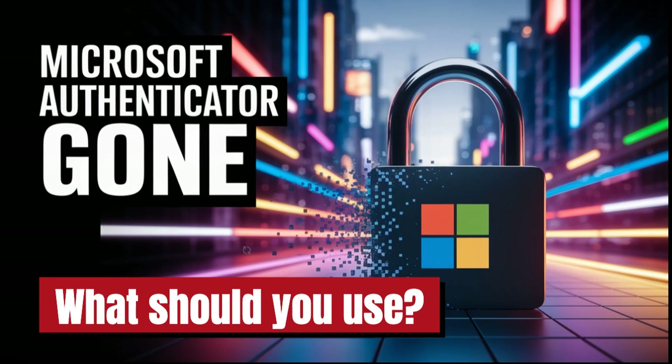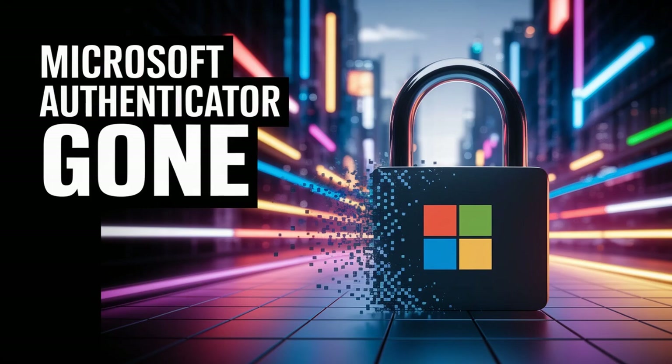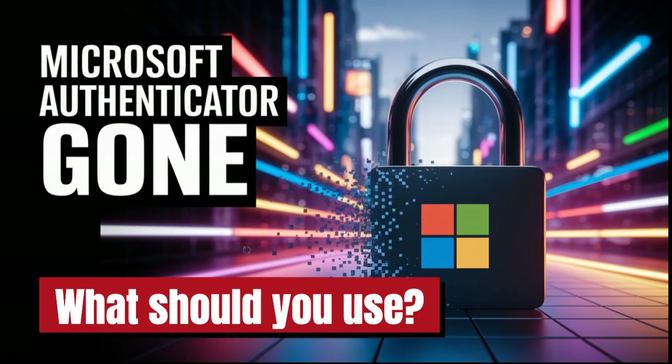Imagine your digital keys — all those passwords you use every day — suddenly need a new home. That's pretty much the situation for anyone using Microsoft Authenticator for password storage and autofill right now. Because come August 2025, that feature is just gone.